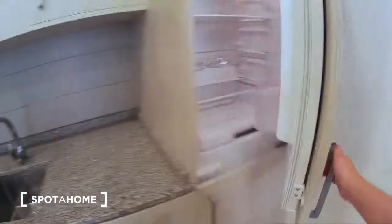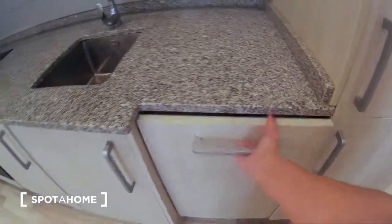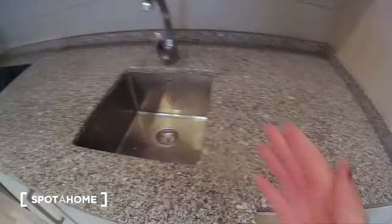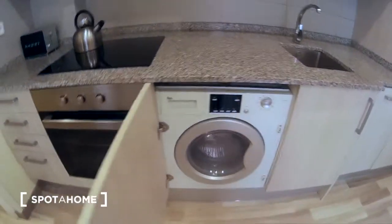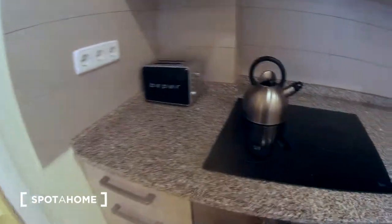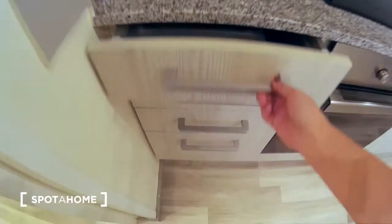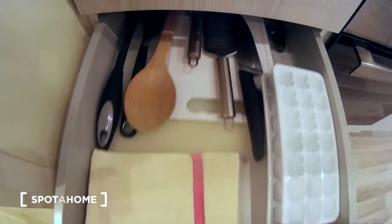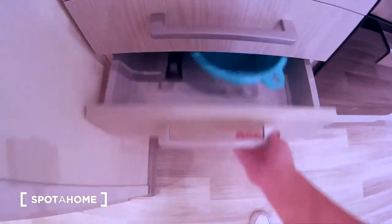This is the freezer and the fridge — it's very, very new. This is a dishwasher, the sink, a lot of cabinet space for the kitchen. This is a washing machine, the wonderful oven, a toaster if you want tea, some utensils here, a lot of drawers. Pots and pans as well.